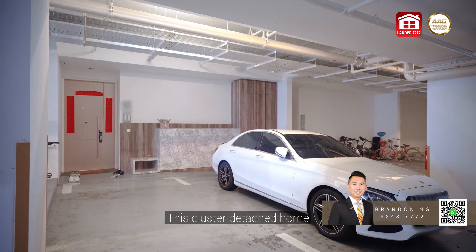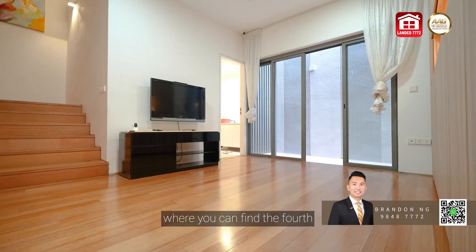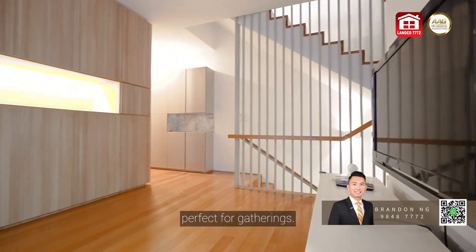This cluster detached home also includes two parking spaces in the basement, where you can find the fourth ensuite bedroom and a cosy family area, perfect for gatherings.